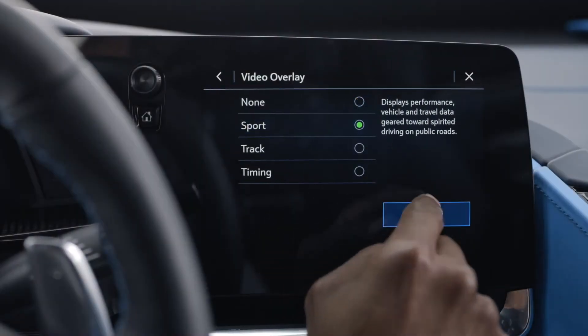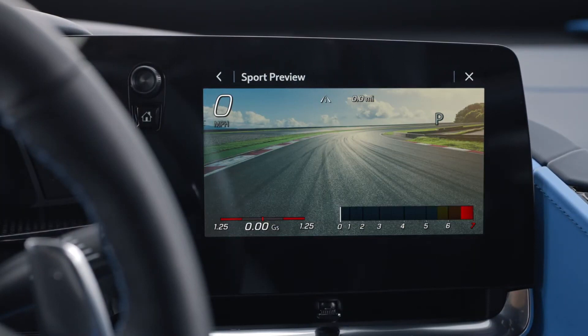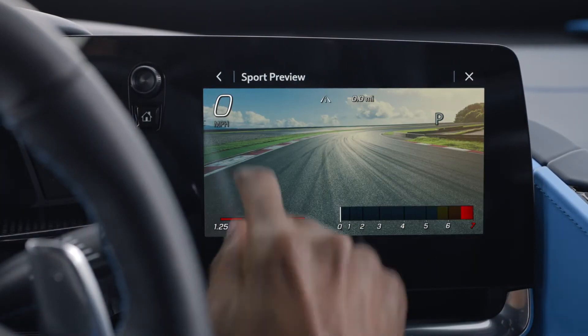Sport displays speed, RPM, current gear, left and right g-forces, and an event odometer.